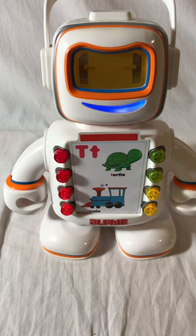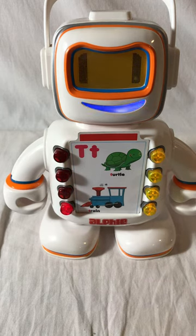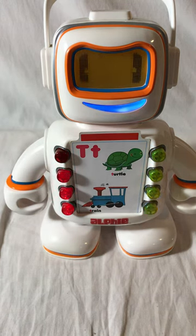Great choice. This is the letter T. T sounds like T. Choose one of the flashing buttons. I'm looking for something that rhymes with crane. Can you help? Have you had a memory upgrade? It's time to rhyme. Train rhymes with crane.